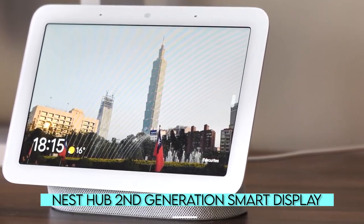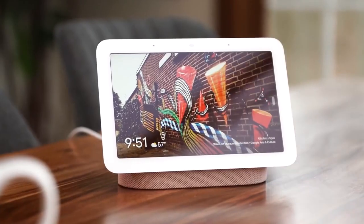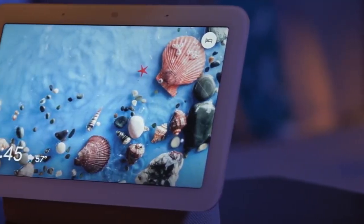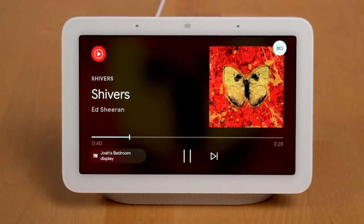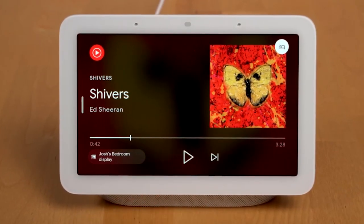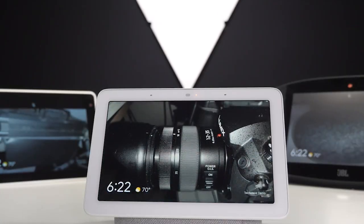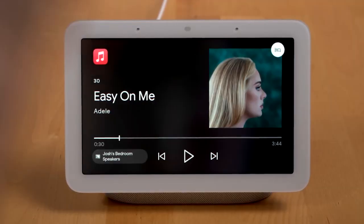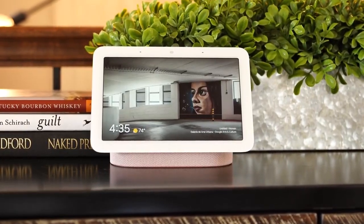Nest Hub Second Generation Smart Display. The Google Nest Hub has a 7-inch touchscreen, which opens up a whole new world of Google Assistant interactions. For example, you can instruct it to play YouTube videos, show recipes and cooking videos, provide a weather forecast, set timers and reminders, and play music. One of our favorite features is the ability to sync with Google Photos albums and display photos when not in use. We also like the motion sensor, allowing you to pause, play a song, or stop a timer with a wave of your hand. This is the one to get if you want a smaller, more affordable smart display.